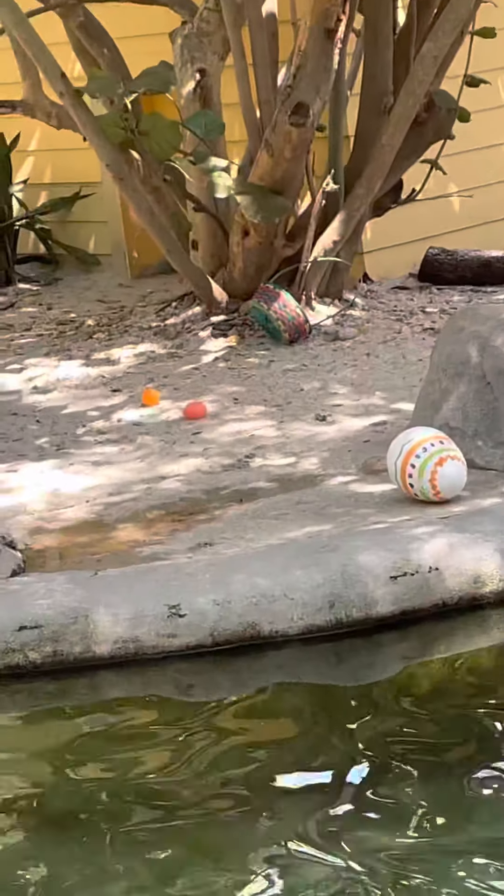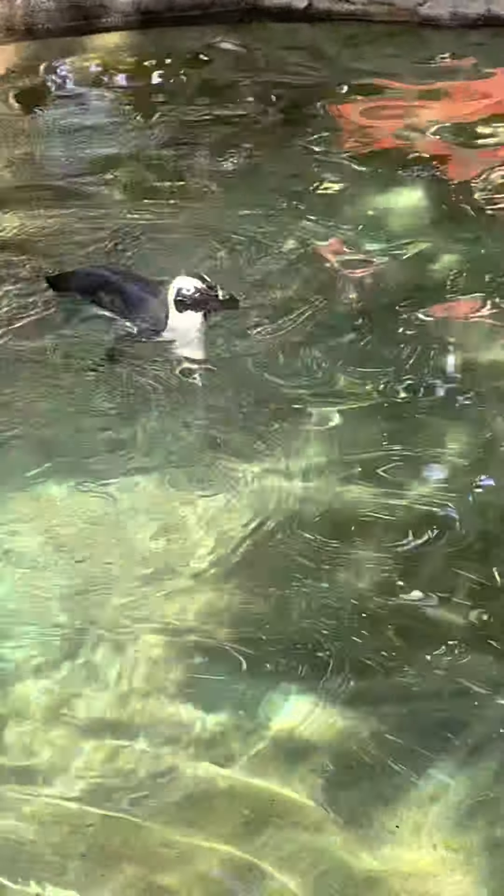I'm figuring somewhere between a year and a half and two years old. The youngest one that's out is Freya. We have two that were just hatched. Oh — it's swimming!